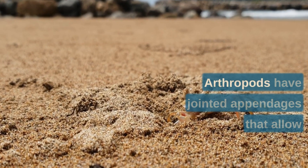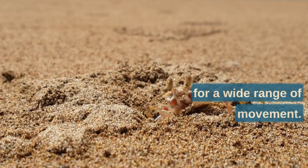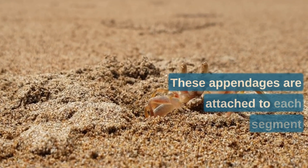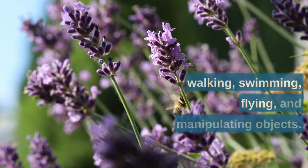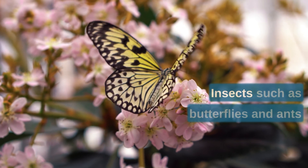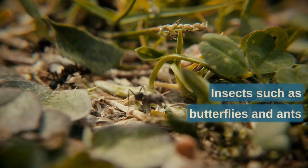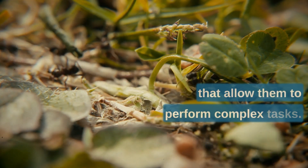Secondly, arthropods have jointed appendages that allow for a wide range of movement. These appendages are attached to each segment of the body and are used for walking, swimming, flying, and manipulating objects. Insects, such as butterflies and ants, are known for their specialized wings and legs that allow them to perform complex tasks.